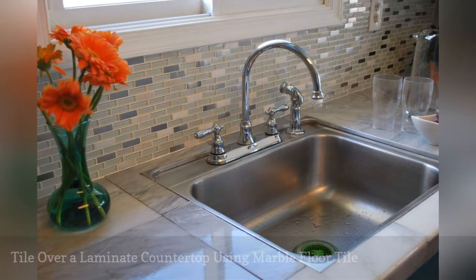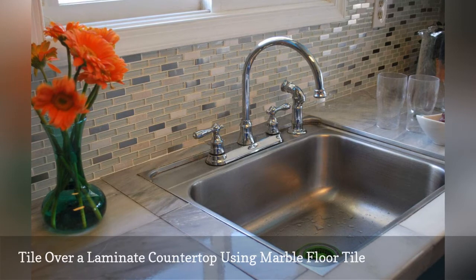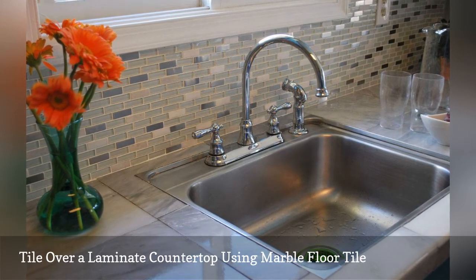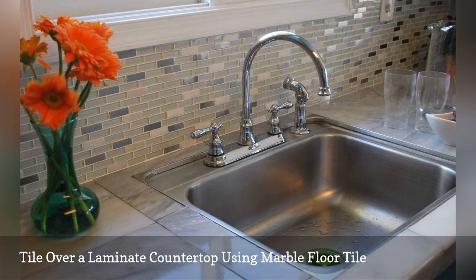It's possible to cover a laminate countertop with some new tile. Here Tamisha, the blogger behind Toolbox Divas, gets the job done using marble floor tile — ingenious. Her super smart DIY shares everything you need to know, from the best tools to use and the must-have tiling products for creating a watertight seal.